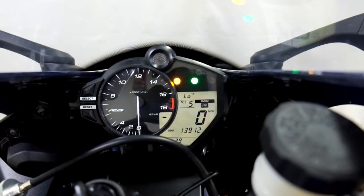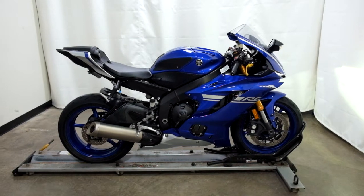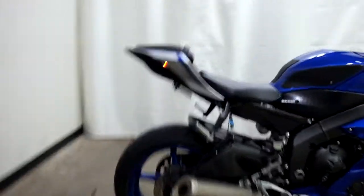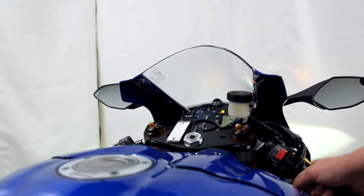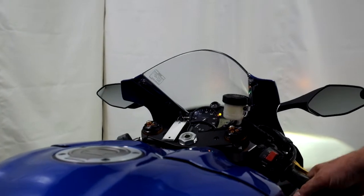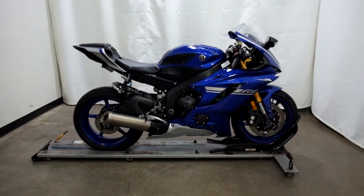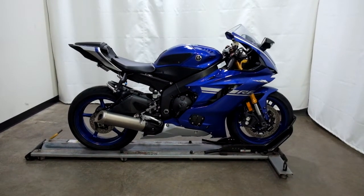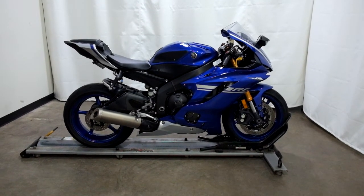13,912 is what's on it. This 2017 Yamaha YZF-R6 is an Outlet motorcycle, which means it will be sold as is. Thank you for shopping SimplyRideUSA.com.